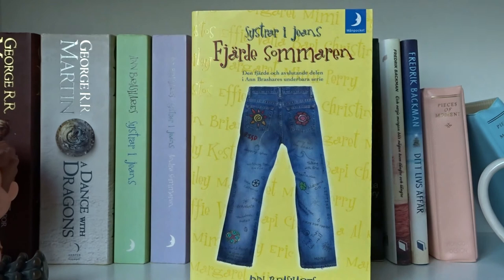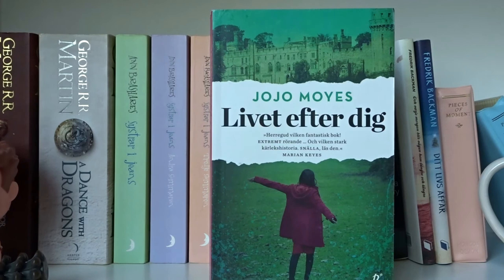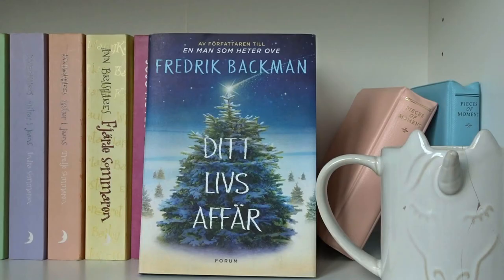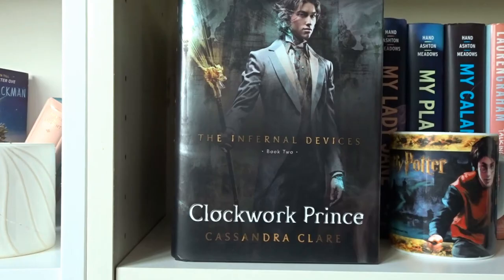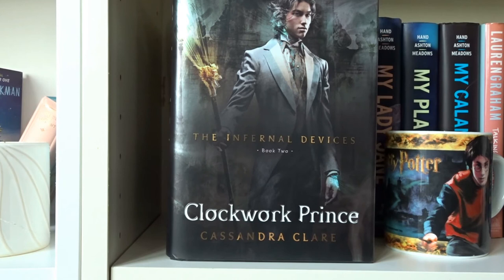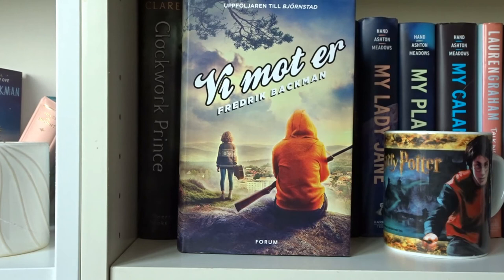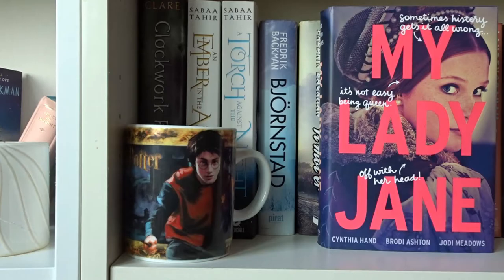Systrar i jeans, Systrar i jeans andra sommaren, Systrar i jeans tredje sommaren, and Systrar i jeans fjärde sommaren — all written by Ann Brashares. Me Before You by Jojo Moyes. Cirkeln by Mats Strandberg and Sara Bergmark Elfgren. Systern by Philippa Gregory. Varje morgon blir vägen hem längre och längre and Ditt livs affär, both written by Fredrik Backman. Clockwork Prince by Cassandra Clare — the second book in The Infernal Devices. Björnstad and Vi mot er, both written by Fredrik Backman in the Björnstad series.